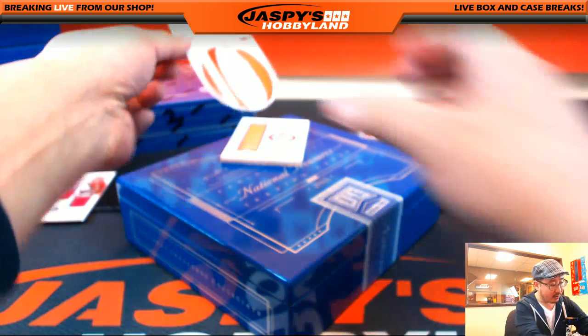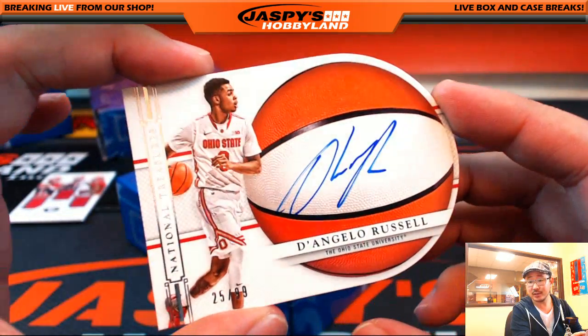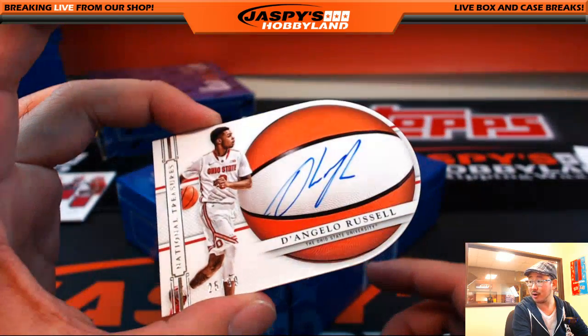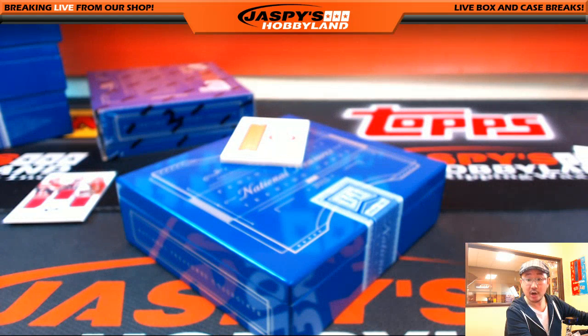Die cut autograph. Another one of my boys right here — D. Russ for my Lakers. 25 out of 99, D'Angelo Russell on card auto right there. Ohio State guy as well. Russell — R. Greg with that.